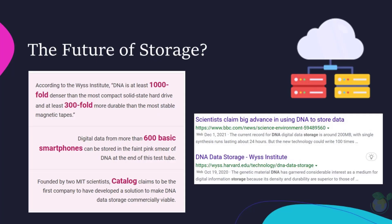So, what makes DNA such a great storage medium? Well, DNA is incredibly dense and can store vast amounts of information in a very small space. It's also incredibly stable and can last for thousands of years, making it perfect for long-term storage.